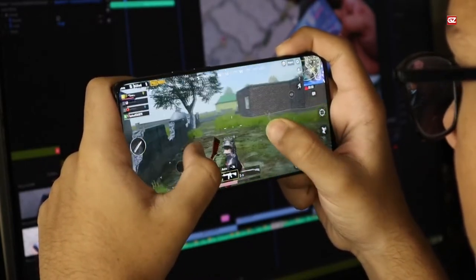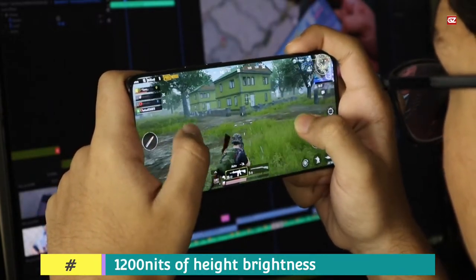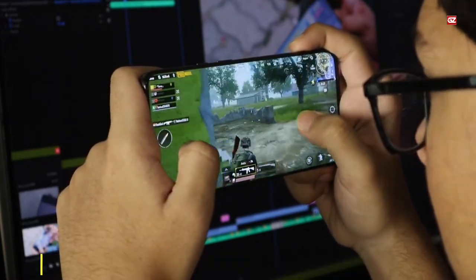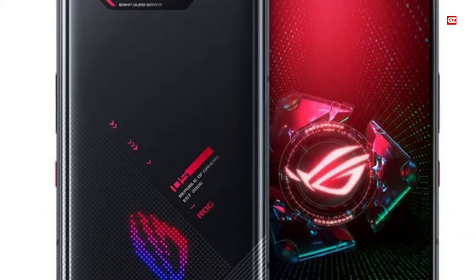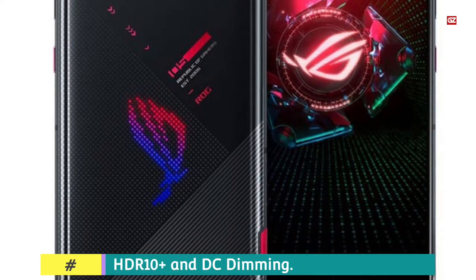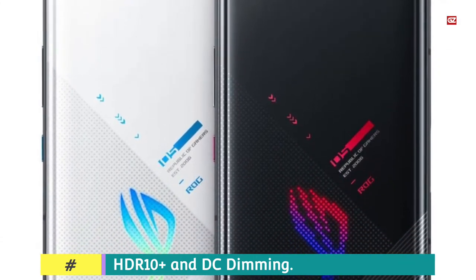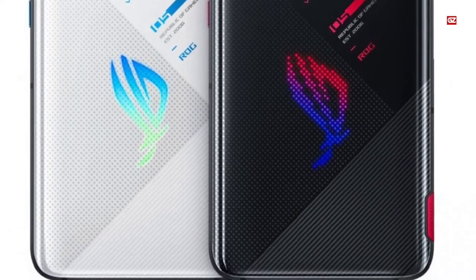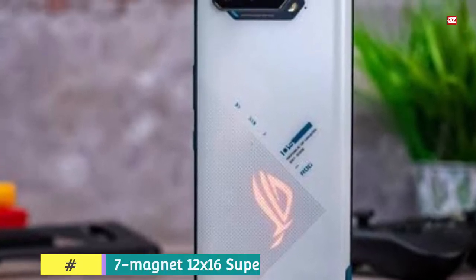ASUS ROG Phone 5 features a 144Hz display. It is equipped with a 6.78-inch Samsung AMOLED panel which delivers up to 1200 nits of brightness and also supports HDR10+ and DC dimming. ROG Phone 5 is equipped with a symmetrical 7-magnet 12x16 super-linear speaker system tuned by Dirac Audio. The shoulder buttons on the ROG collection, called Air Triggers, are now more sensitive and offer motion triggers that users can customize according to their gaming preferences.